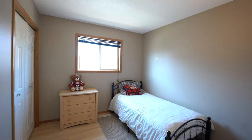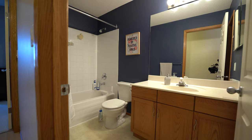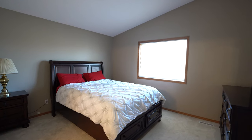There are three bedrooms upstairs, with the master being spacious in size, featuring a full walk-in closet and ensuite bathroom.